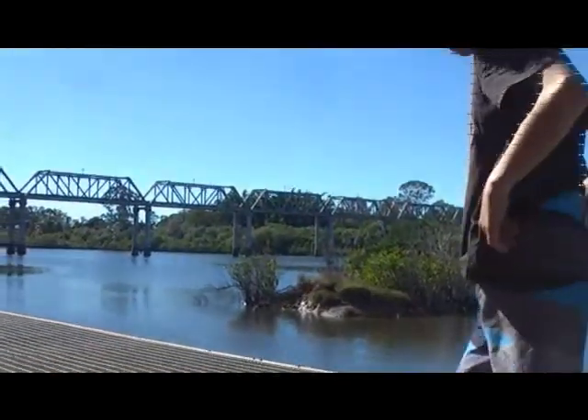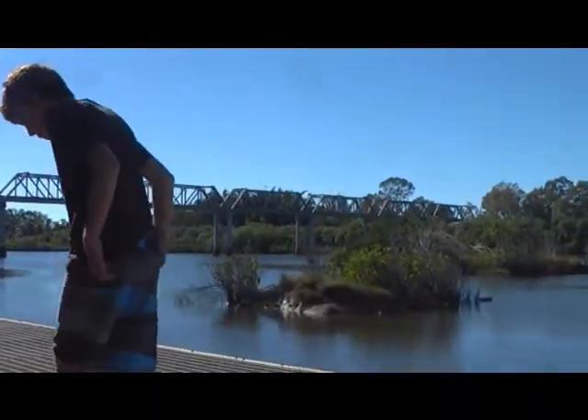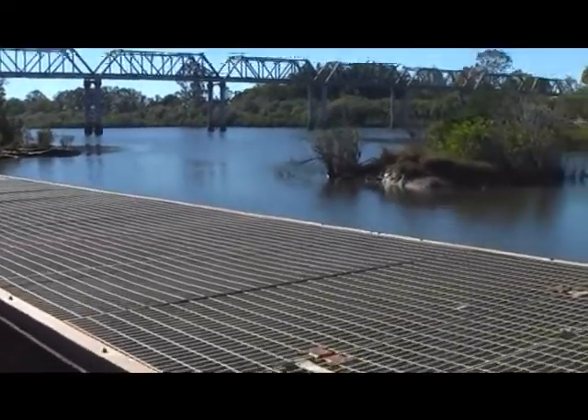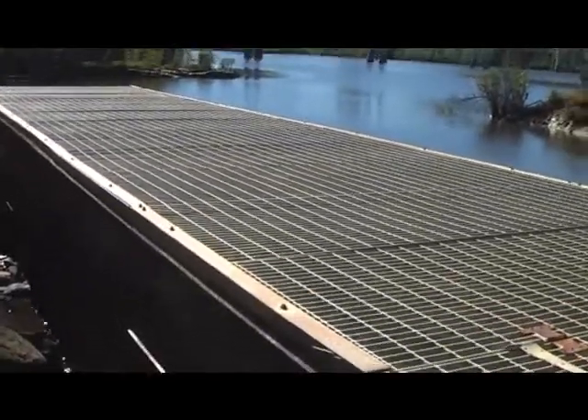That's the train bridge over there — the train goes over that bridge from Bundaberg. There used to be a station at Avondale but there isn't any more.